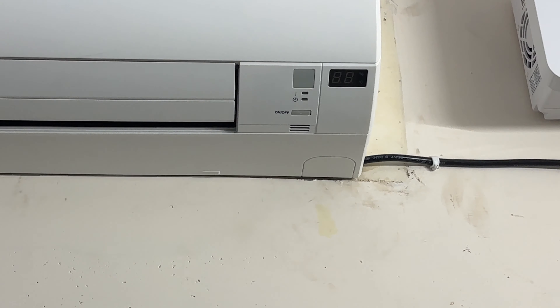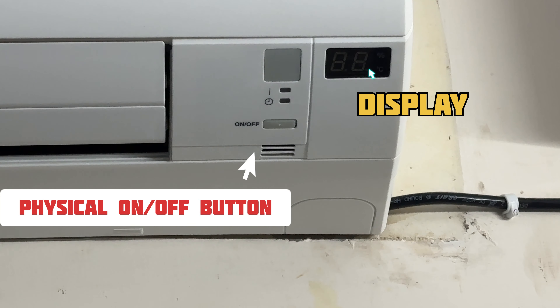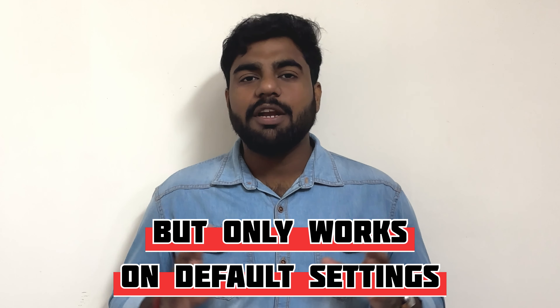There is a small display on the unit. You can use a physical button to turn it on and off manually. So if you don't have a remote, you can use the manual button to operate the AC, but it will run on default settings.